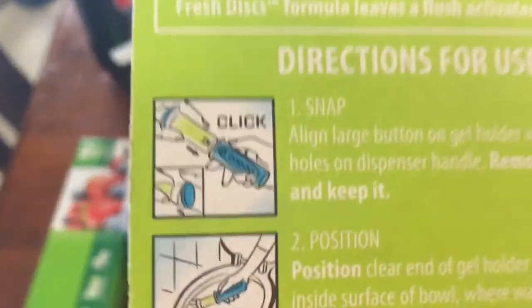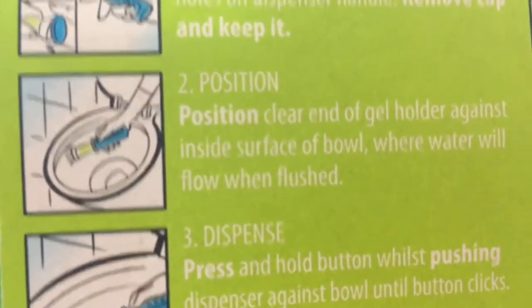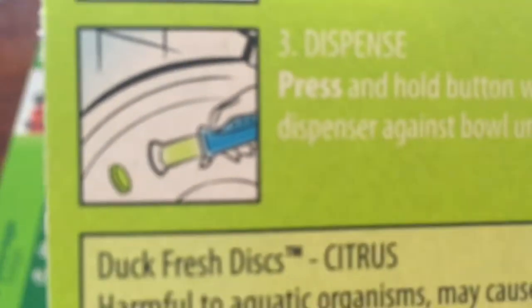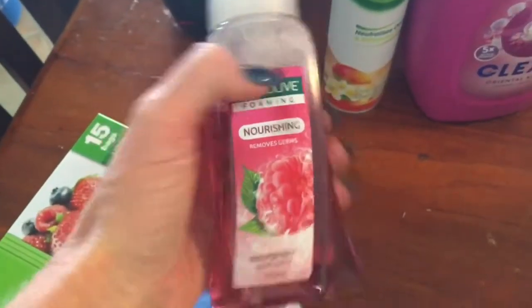These toilet duck discs are fantastic - I absolutely love these things. If you've never tried them, you push the little button on the side and it leaves the little disc on the side of the toilet and it just smells so nice and fresh. Got some lady things, large storage bags, and some more hand wash.